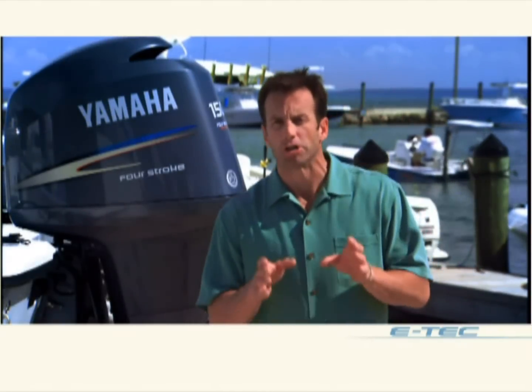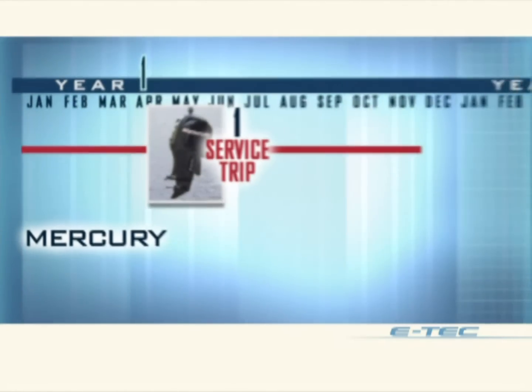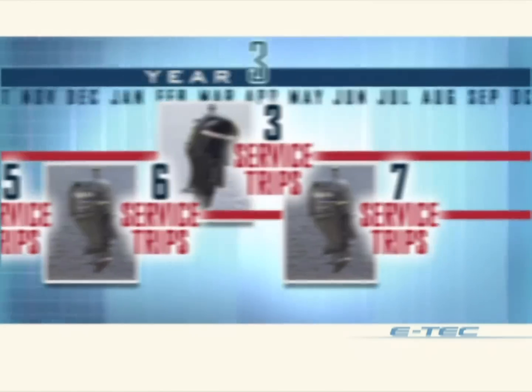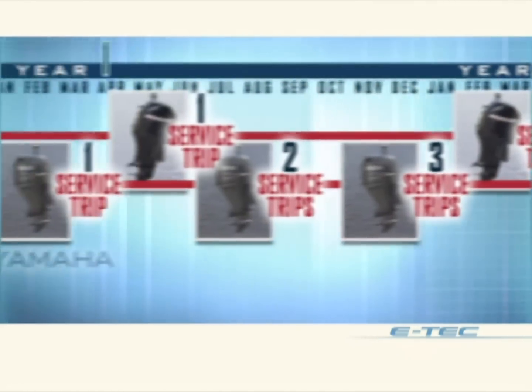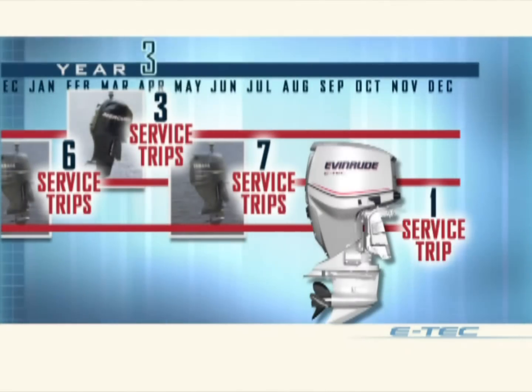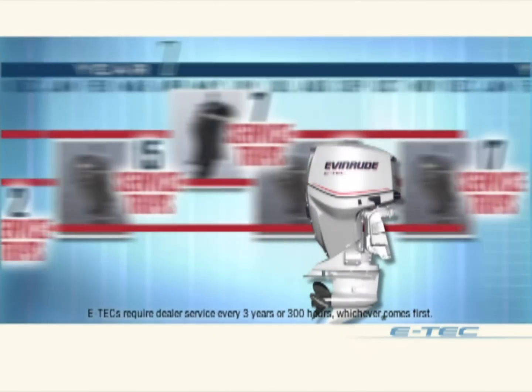The biggest difference is how much more dealer servicing a four-stroke needs. In any three-year period, a Mercury Verado requires three service trips to the dealer. A Yamaha outboard requires seven trips — that's seven weekends your boat's off the water. An E-Tech, on the other hand, sees the dealer just once in three years, and then not again for three years after that, and three years after that.